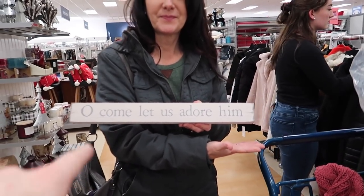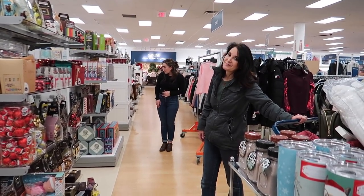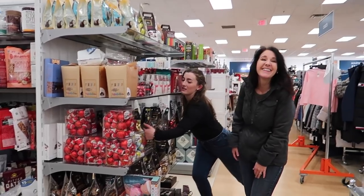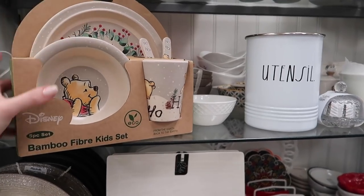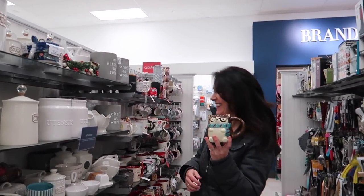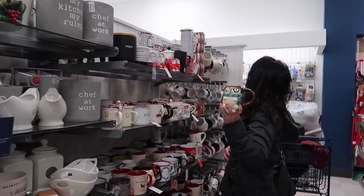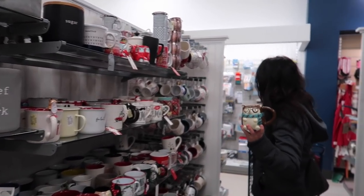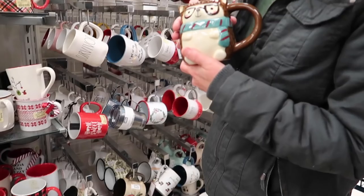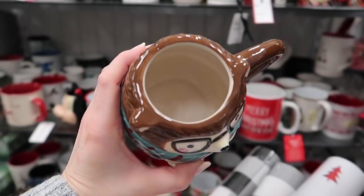'Oh Come Let Us Adore Him' - I love finding stuff like this in a store, so sweet. Mom once again finds herself at the chocolate aisle. Look at this mom - you found one? Oh my gosh, it's so cute! Yeah, forget Winnie the Pooh - he's outlawed in some places. It's so cute!